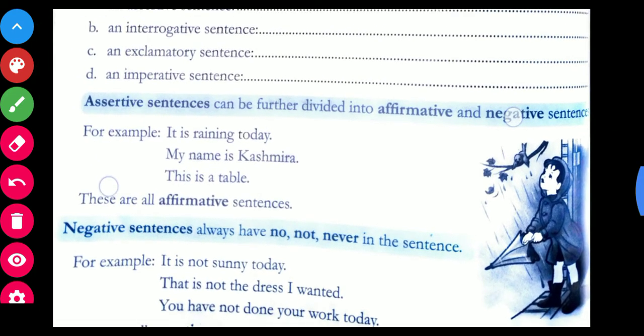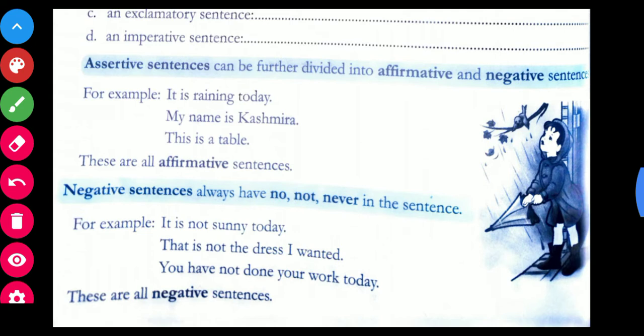Assertive sentences can be further divided into two parts: affirmative and negative. Affirmative sentences are positive statements — for example: 'It is raining today,' 'My name is Kashmira,' 'This is a table.' Negative sentences contain words like no, not, or never. For example: 'It is not sunny today,' 'That is not the dress I wanted,' 'You have not done your work today.' These are all negative sentences because they contain the word 'not.'